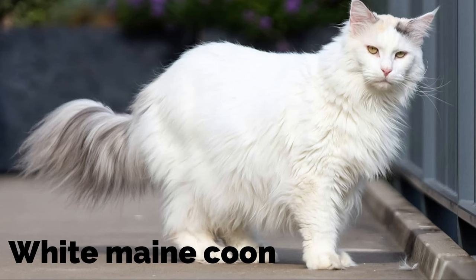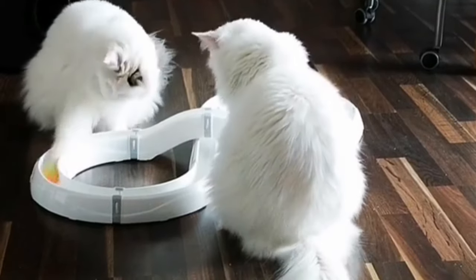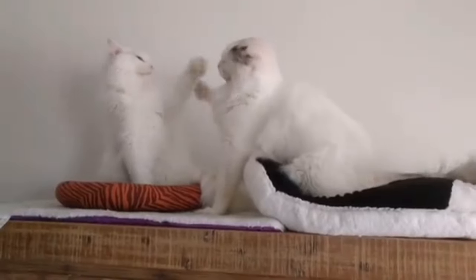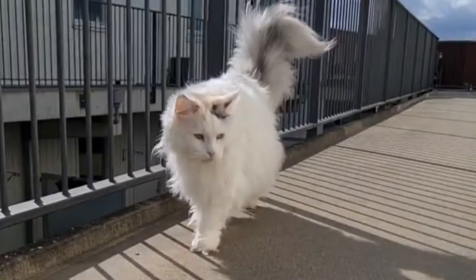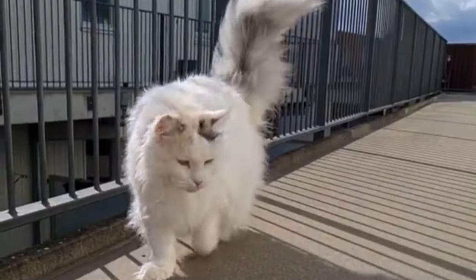White Maine Coon. The white Maine Coon cat is totally like an angel in your home. It's the purest form if found in solid white color with a pinkish effect on the nose and ear tops. Many of these cats are adorable pets and stand out against any background as a white Maine Coon.